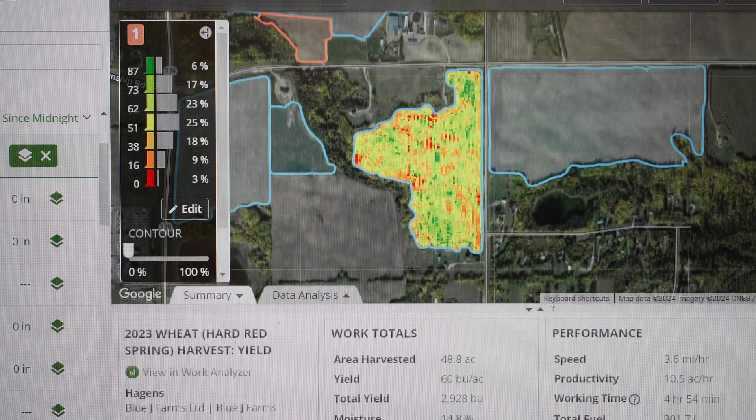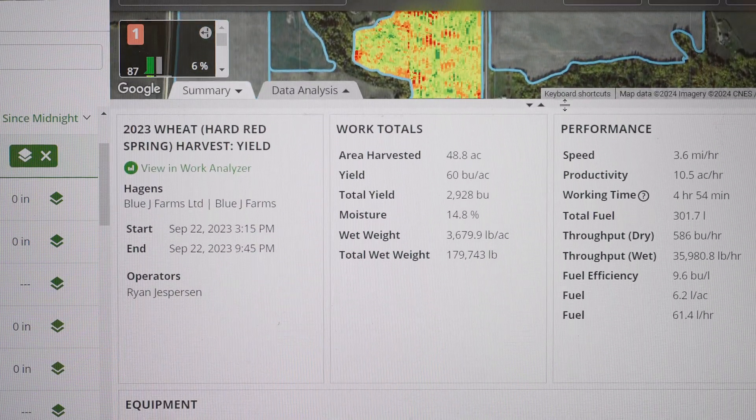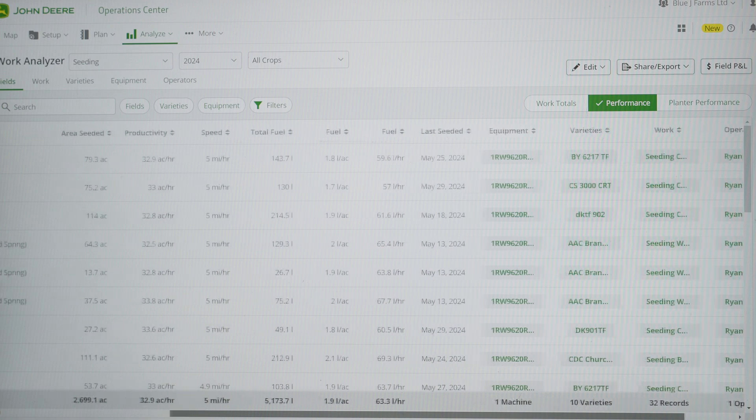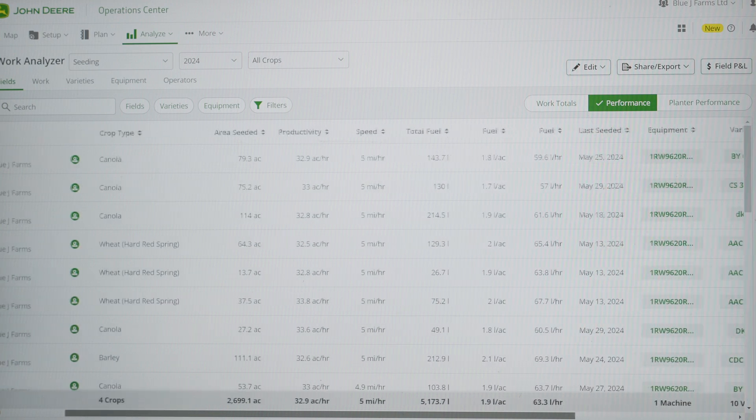At the end of the season we have all of the data from our applications, fuel consumptions, and all of those field operations in Operation Center. A program we use to analyze that data is Harvest Profit. It imports automatically, and once it's in Harvest Profit it actually allows us to analyze those financial metrics and see the profitability of the farm as a whole, or on a field or commodity basis.